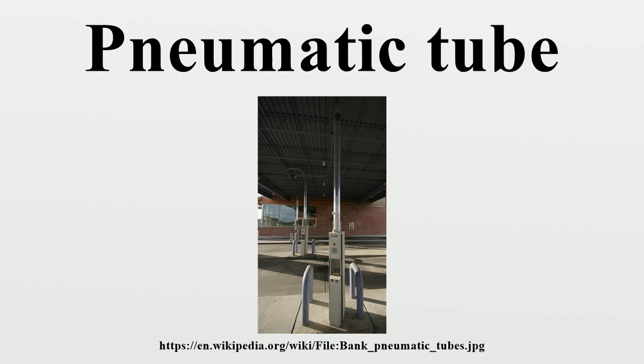In fiction, when pneumatic tubes first came into use in the 19th century, they symbolised technological progress and it was imagined that they would be common in the future. Jules Verne's Paris in the 20th Century includes suspended pneumatic tube trains that stretch across the oceans. Albert Robida's The 20th Century describes a 1950s Paris where tube trains have replaced railways.